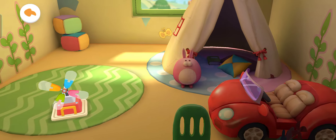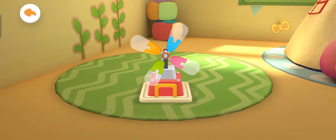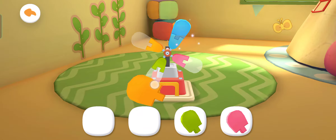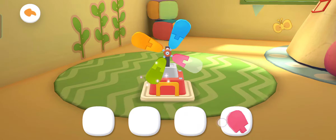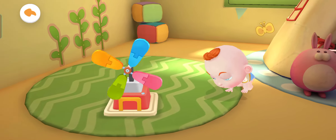There are so many toys in the toy room. Which toy should we play with? Let's put the toys together. It's a little windmill. Let's assemble it. The little windmill starts spinning. It looks great.